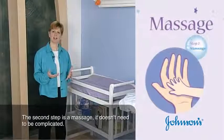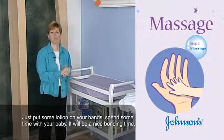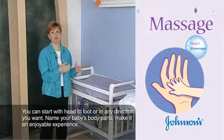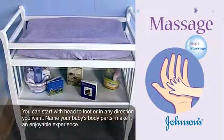The second step is a massage. It doesn't need to be complicated — just put some lotion on your hands and spend some time with your baby. It will be a nice bonding time. You can start from head to foot or in any direction you want, and name your baby's body parts to make it an enjoyable experience.